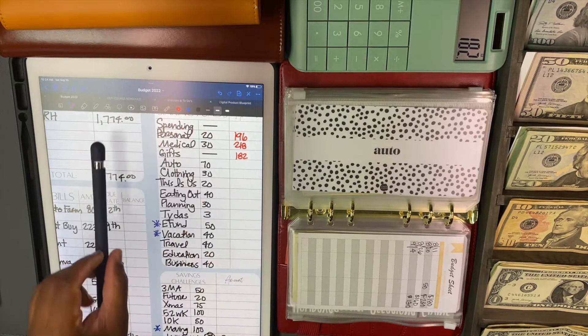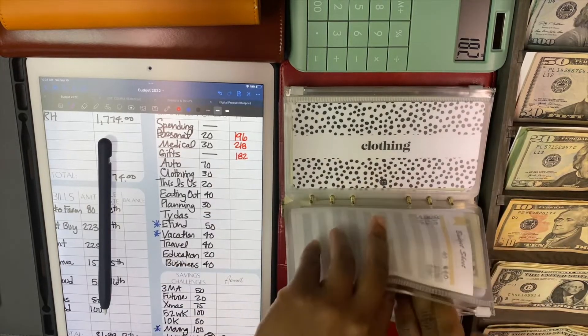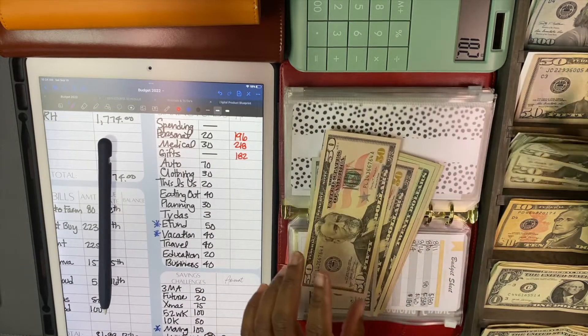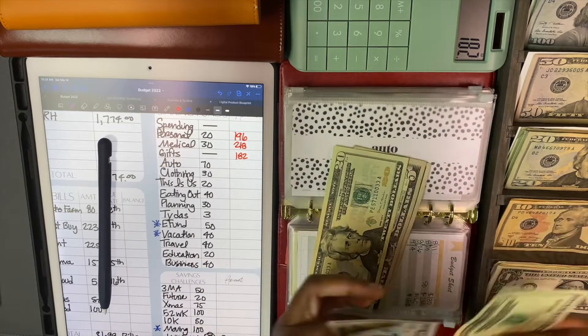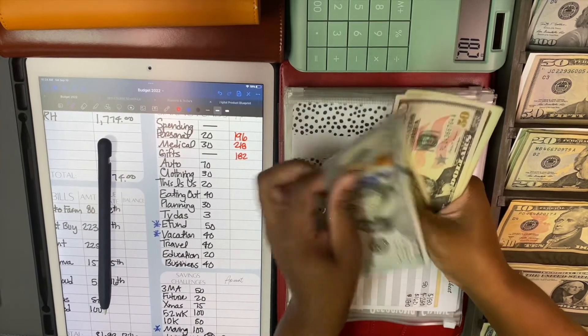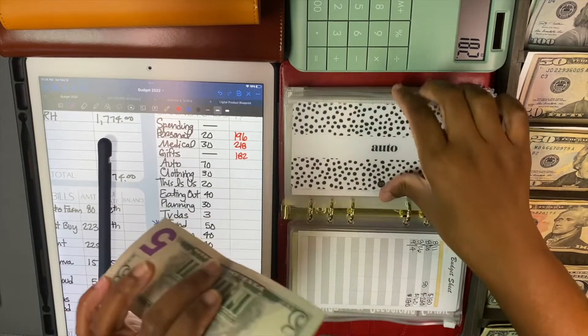Otto is getting $70 today. 50, 70. So Otto has $150, $200, $20, $45, $50. So $250 in Otto.